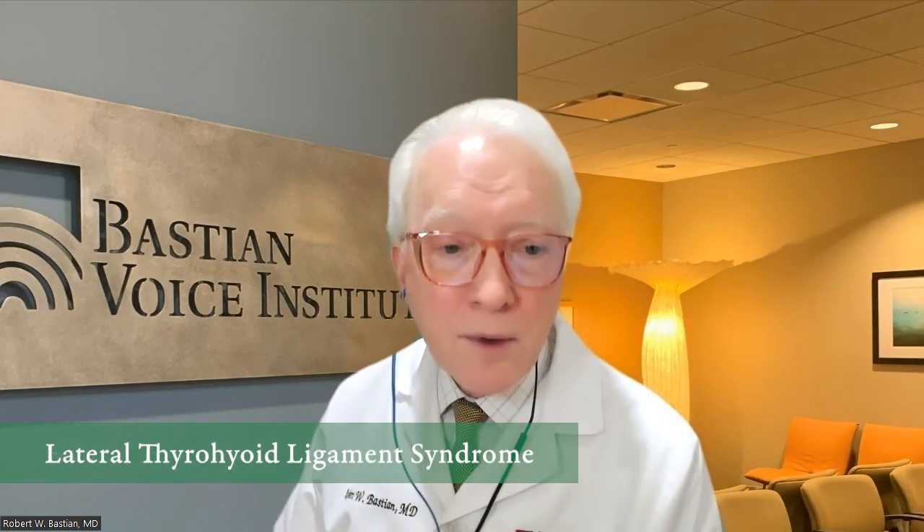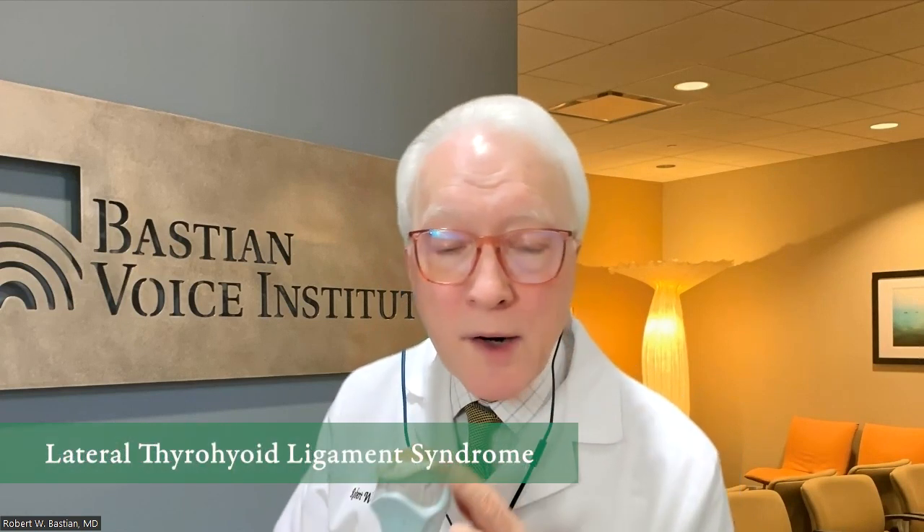It's called a number of things. It's called hyoidinia, or lateral thyrohyoid ligament syndrome, or hyoid bursitis.